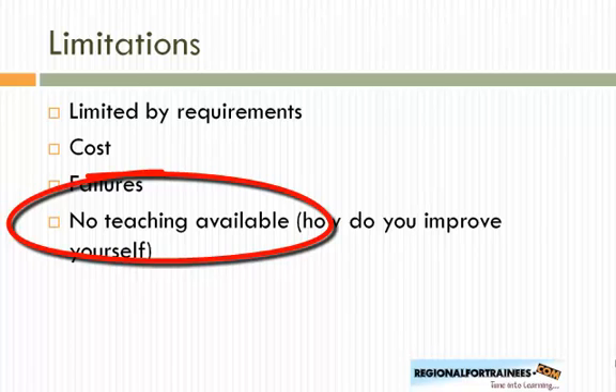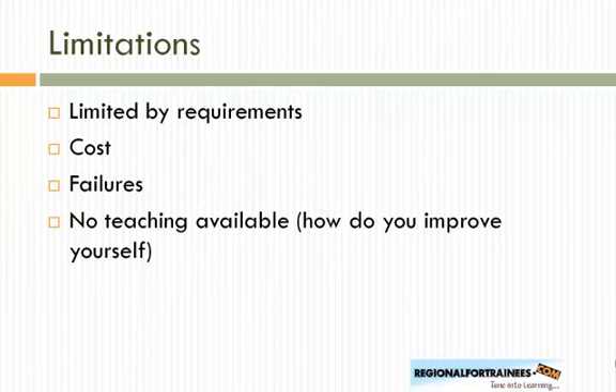There isn't much teaching available in preparation for this exam — only a couple of courses in the UK. Furthermore, passing the exam doesn't necessarily mean you've learned everything about regional anaesthesia. There are no online modules to complete, no ensured teaching with this diploma. It's essentially just another exam you can take, not a comprehensive structured learning process.